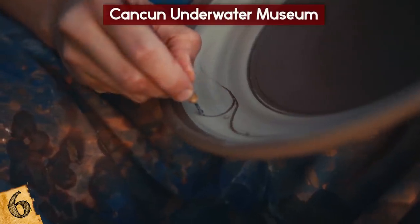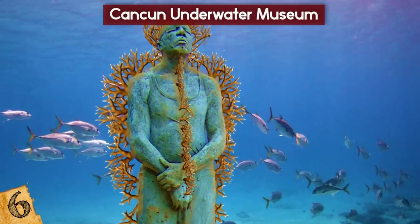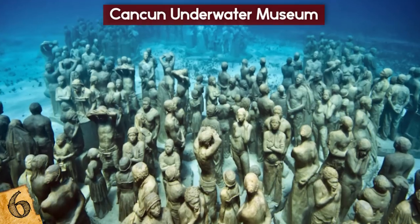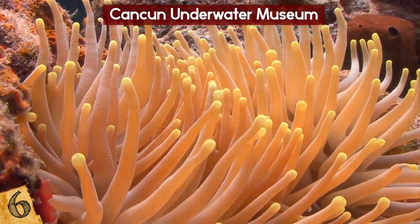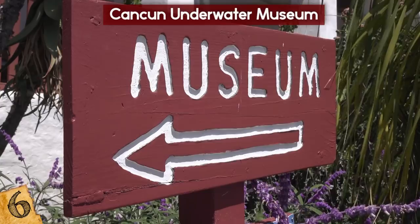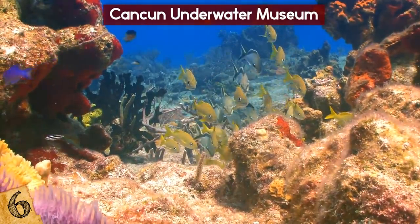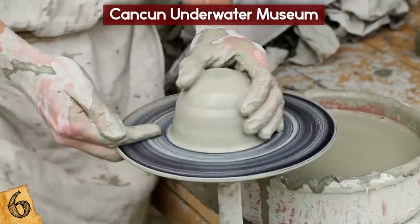The man-made attractions include a number of famous artworks, including The Cross of the Bay, Man on Fire, Dream Collector, El Bacab, Anthropocene, and The Silent Evolution. They have all been created in a way that attracts algae, and therefore will eventually be covered in a brand new reef. Because of the underwater museum, Cancun is now home to the largest artificial reef in the world, and more sculptures are still to come.